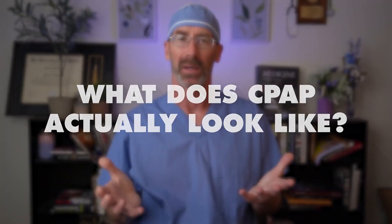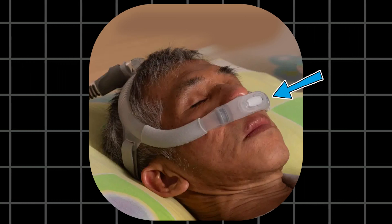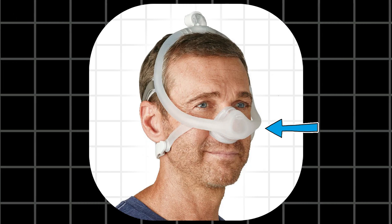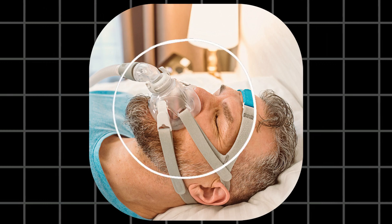So what does CPAP actually look like? The machine is about the size of a lunchbox — it's quiet and quite discreet, and they often come with a built-in humidifier. The mask comes in different styles: there are nasal pillows that sit just at the nostrils, nasal masks that just cover your nose, and full face masks that cover both the nose and mouth. A tube connects the machine to the mask, and that's it.